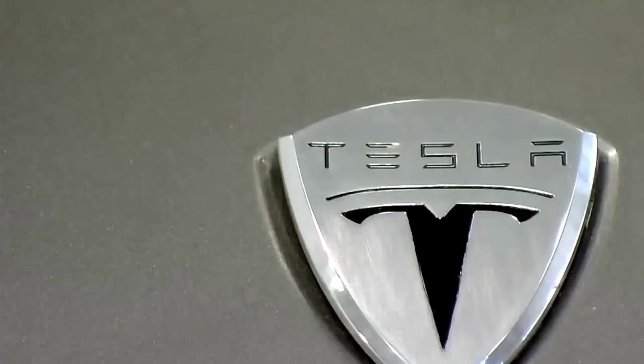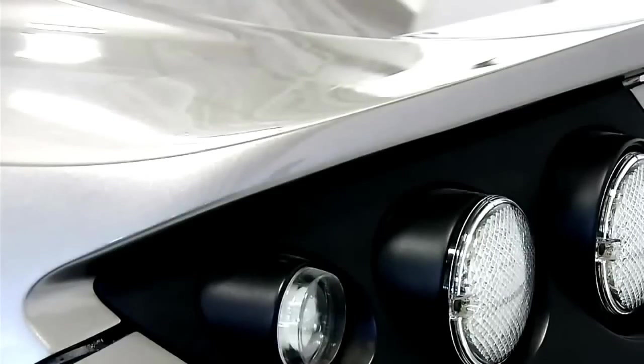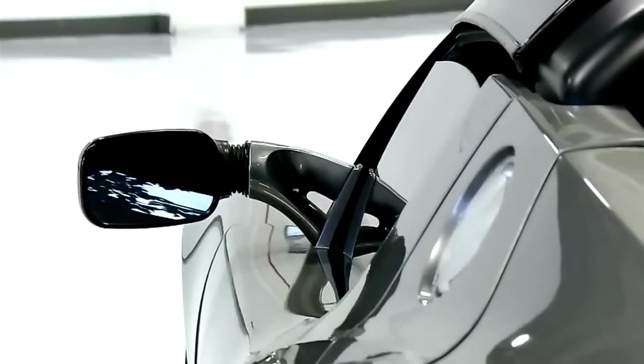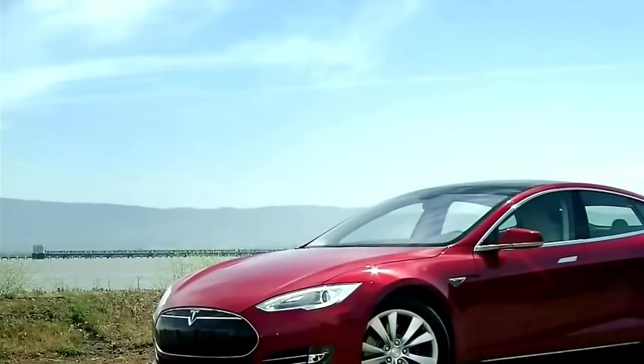These stations can add half a charge in just 20 minutes and up to 80% charge in 40 minutes. In 2006, the Tesla Roadster rocked the automotive world. It was the first all-electric production car that could travel almost 200 miles on a single charge. It could go from zero to 60 in just under 4 seconds, with a top speed of over 120 miles per hour.